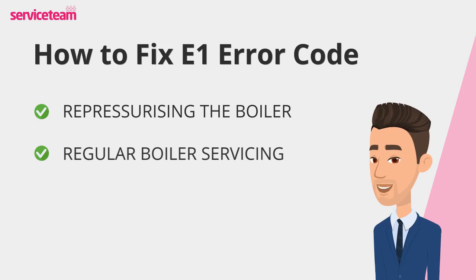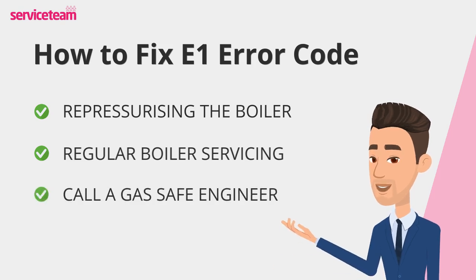If the issue persists after re-pressurizing, or if you're unsure about handling it yourself, it's best to call a gas-safe registered engineer. They have the expertise to diagnose and safely repair your boiler. By following these steps, you can quickly resolve an E1 fault and keep your boiler running smoothly.